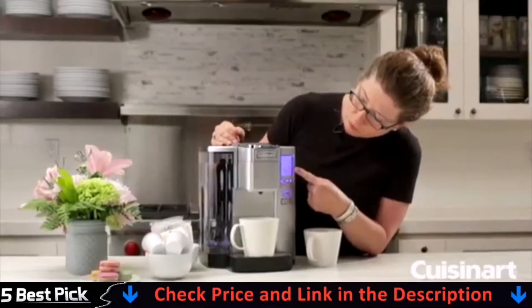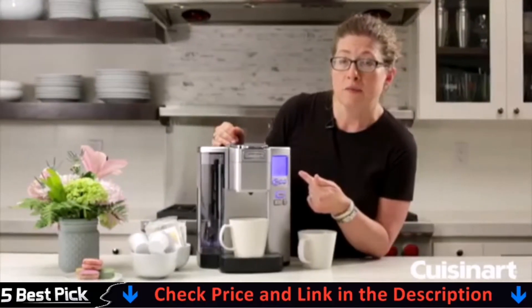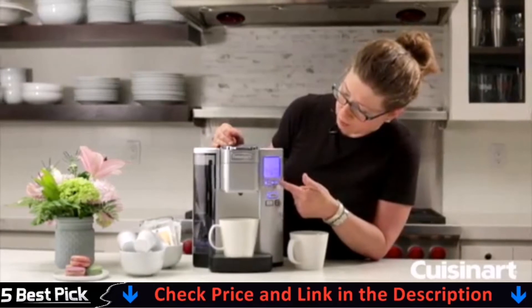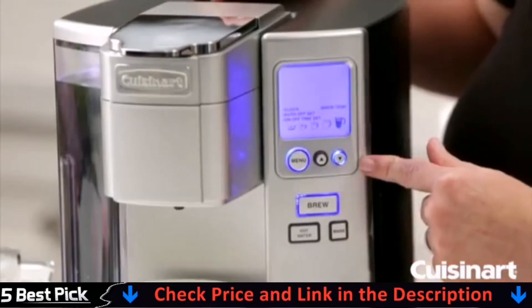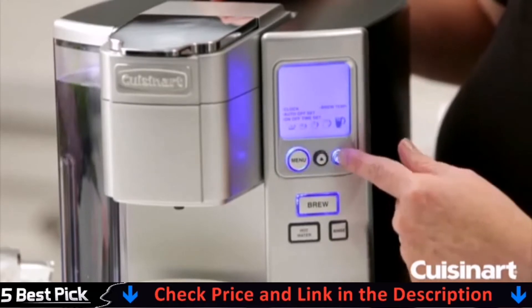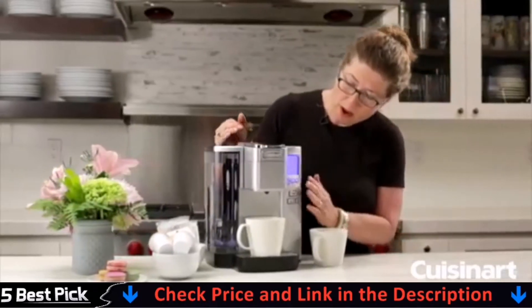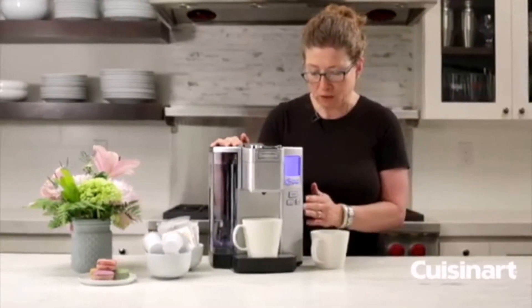The next item is your brew size, and you can actually change this permanently. So if you know every day you're going to use a travel mug, you can change it to travel mug, which is 12 ounces, and make that your standard setting. That's the overview of the control panel on this side.